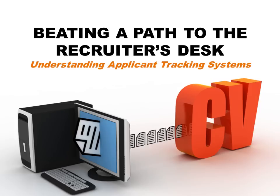My name is Gillian Kelly and I'm from Outplacement Australia. Today we're going to be speaking about applicant tracking systems and how to design your resume so that it works effectively with these technologies.